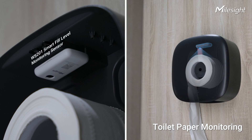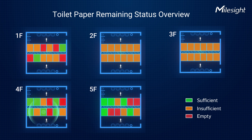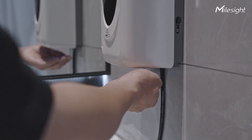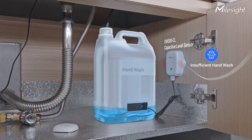Tracking the remaining toilet paper amount improves refilling efficiency and avoids embarrassing no-paper moments. Furthermore, the Myosai Capacitive Level Sensor guarantees a sufficient supply of hand wash in the restroom, enhancing the user experience and optimizing management efficiency.